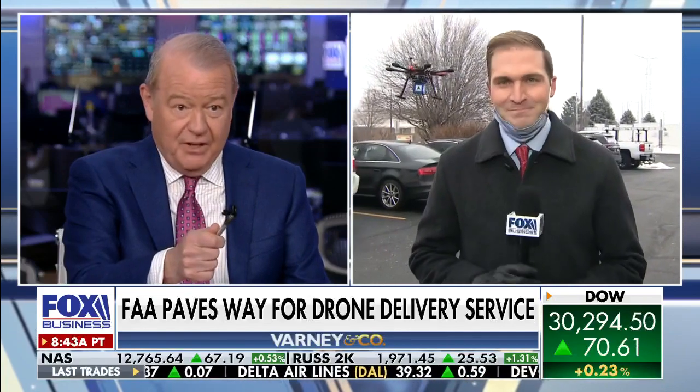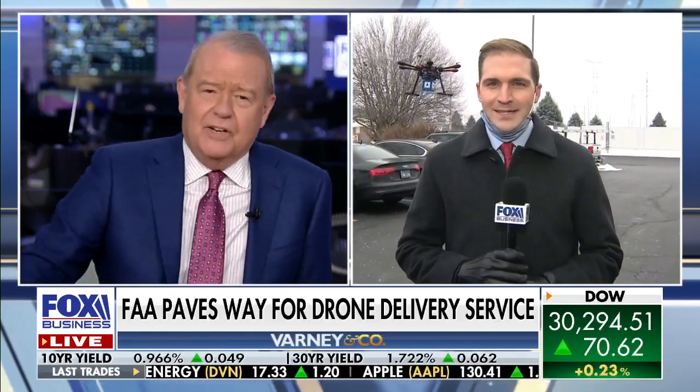Referring back to the report we showed you earlier, that young man Grady Trimble gave us that report and there's a drone hovering in the background. How soon could a drone be delivering on my doorstep? That's what I want to know, Grady. Well, Stewart, I think you might be first in line since you seem so excited about it. They're saying some residential deliveries could start in 18 months, but when it's widespread, probably another three to five years.